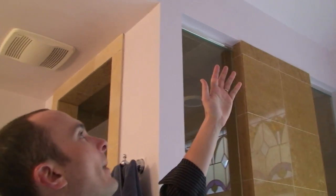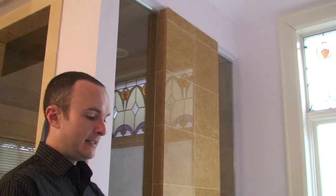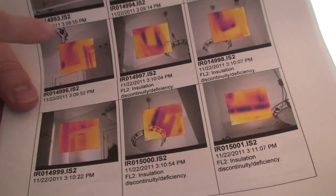The ceiling, which you would assume is perfectly insulated — when you run the blower door test and then do an infrared scan, you find out that it actually looks like this. You can see there are huge pieces of insulation completely missing. This is really important in this room because this is not only the hottest, moistest level of the house — the top floor — it's also the hottest, moistest room in that level. It's a bathroom.